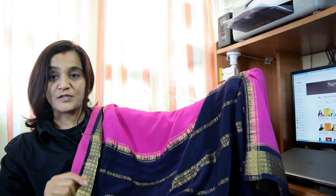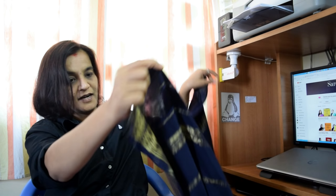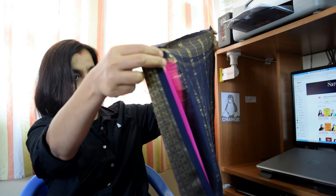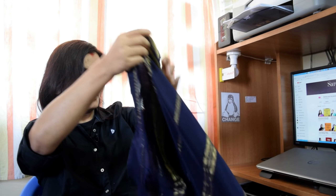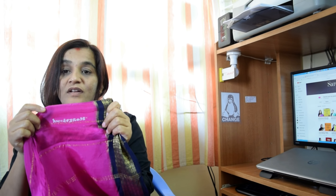How to identify Mysore silk: there are two things to note. For authenticity of Mysore silk, one should check the embroidery code. Here it is — one can check the authenticity of Mysore silk by this embroidery code. Each and every saree has this unique embroidery code which has been given.